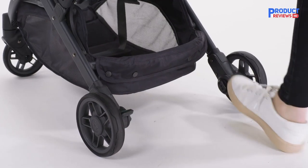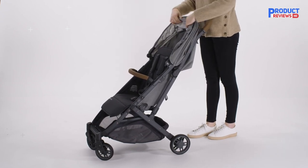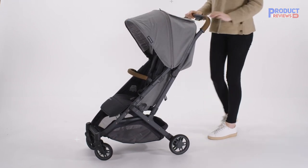The Minu V2 is pricey for a compact stroller, but its ease of use and overall build quality will ensure that you get plenty of mileage out of it.